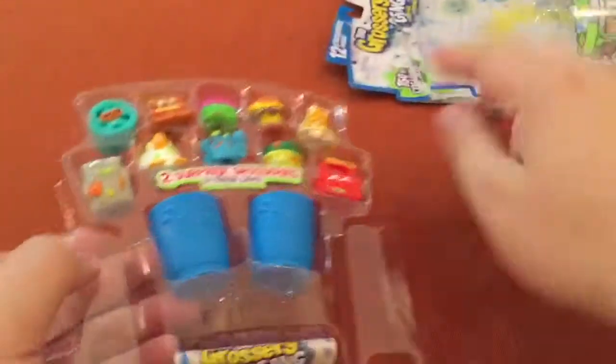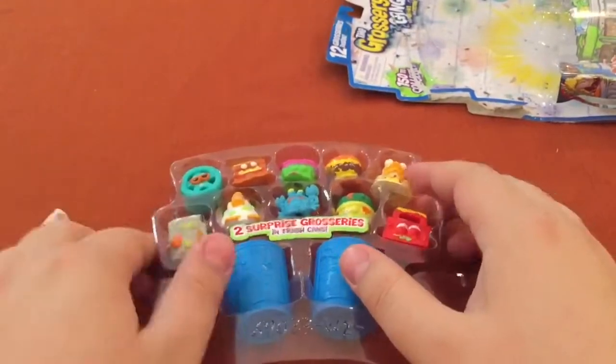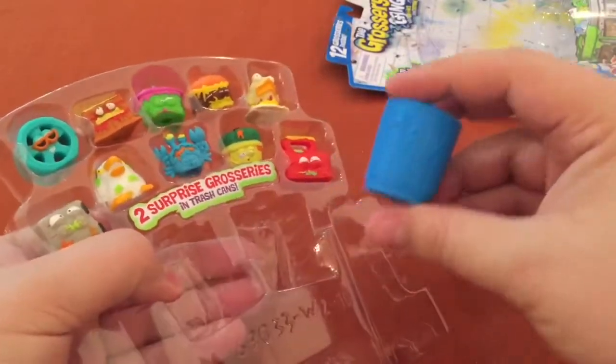Might have missed the tape on that one. There we are — got our checklist and our two mystery cans.